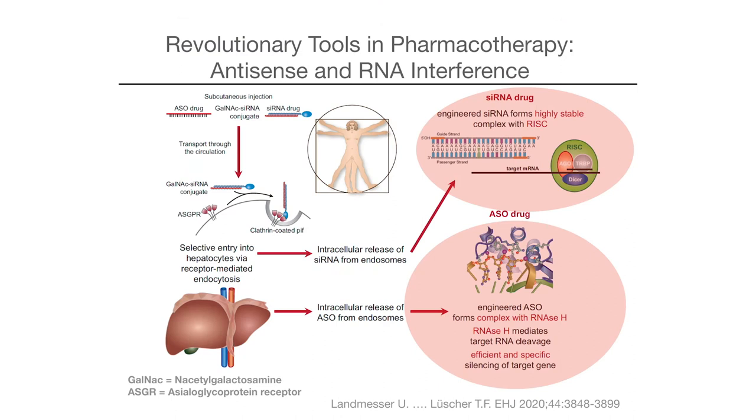You can see how this works — you want it in only one organ, such as the liver as shown here. The liver has a receptor called the asialoglycoprotein receptor, or ASGR, and this can be targeted by N-acetyl glucosamine, which interacts via a protein-to-receptor interaction. The RNA or antisense oligonucleotide is then taken up into the liver and interferes with different parts of the metabolism.